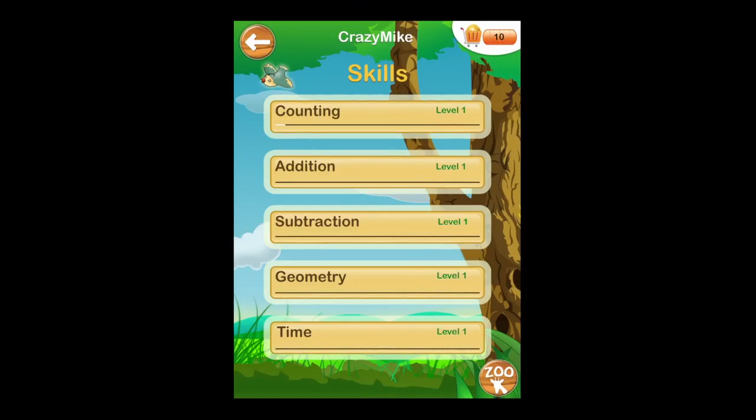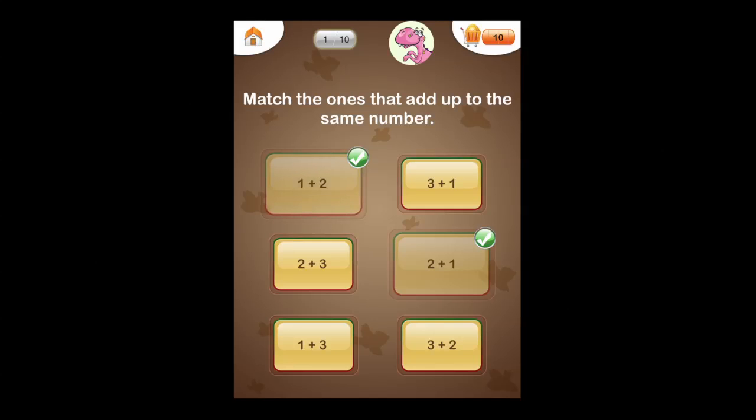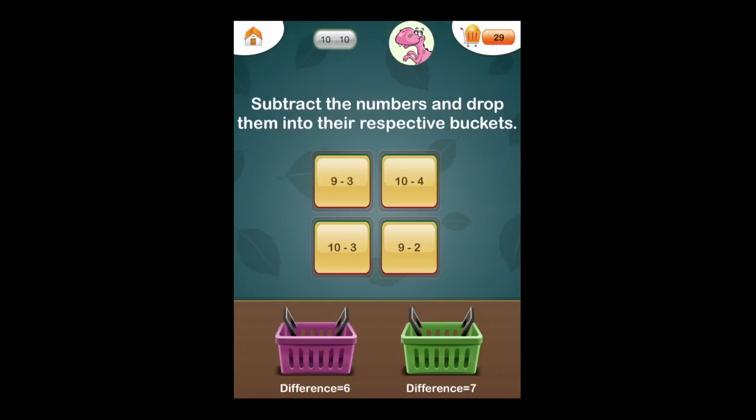Once kids finish an activity, they get a quick progress report. Going into the next session, let's take a listen to Dina: 'Match the ones that add up to the same number.' Dina is available to help kids by explaining each activity at the beginning, as well as later if they tap on her.